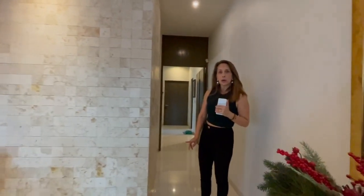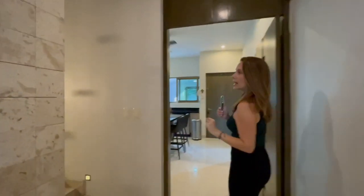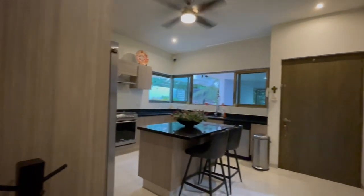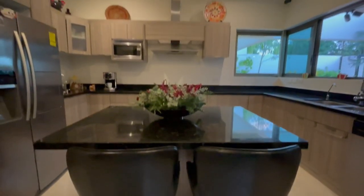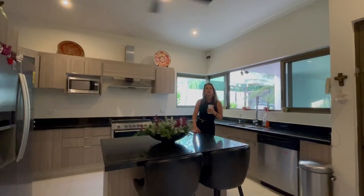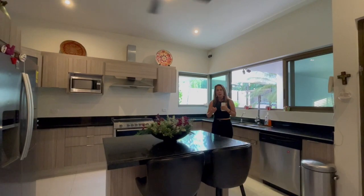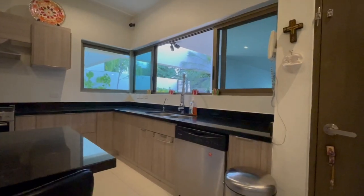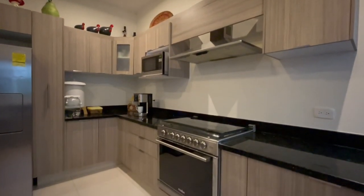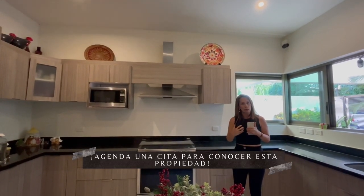Siguiendo del área de comedor tenemos el acceso a la cocina y a mano izquierda está el acceso a las recámaras de planta alta. La cocina está completamente equipada, tiene su isla y la barra es de granito de la mejor calidad en el mercado. Tiene ya su campana, su estufa, su espacio para refrigerador, abanico, y el espacio del techo es muy alto, lo que hace que el calor no se concentre en la cocina.